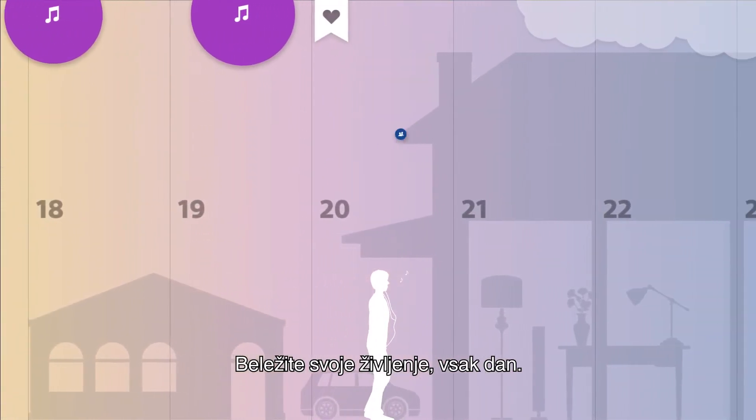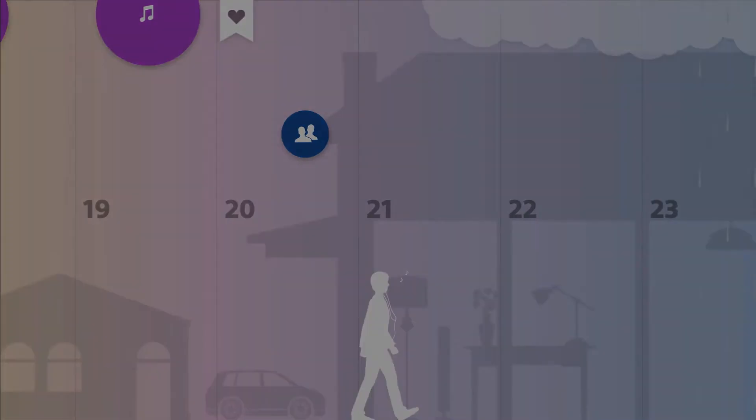Log your day, every day. Log your way, every time.